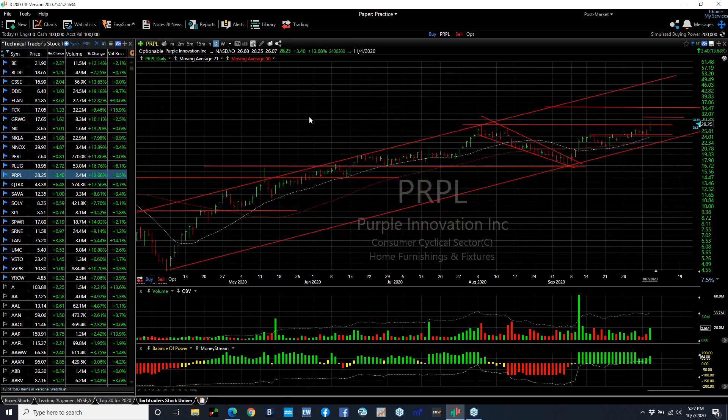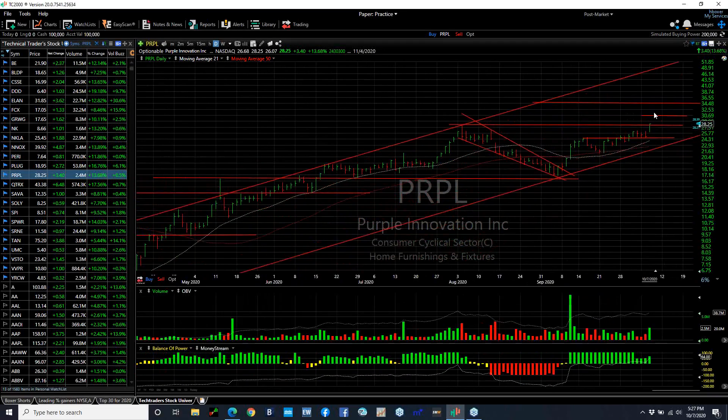Purple pop — up 3.40 or 13% today, breaking out of a three-day flag. Closing at the highest close we've seen in the stock since it came public. For me, I'm looking for 30 and 34.